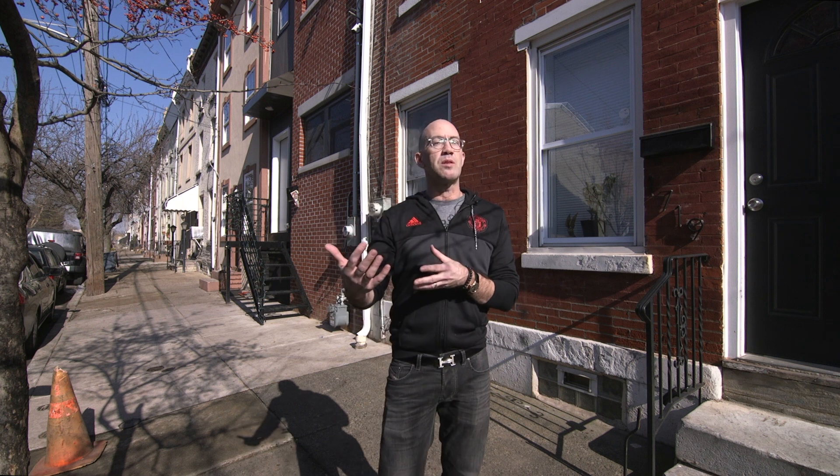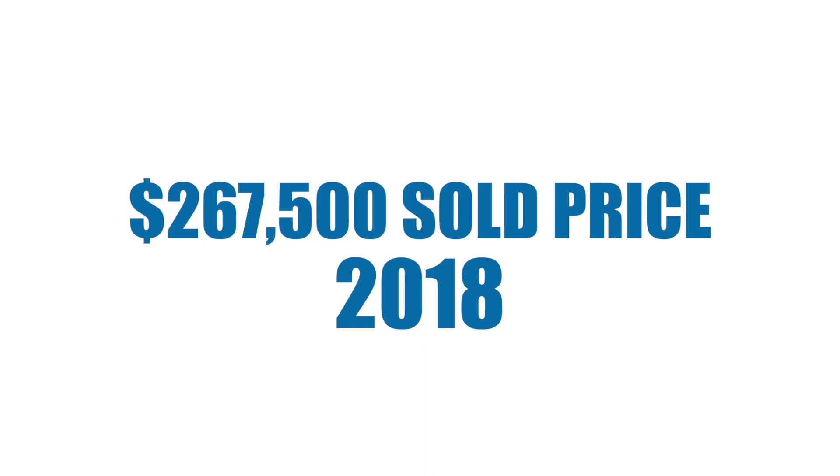Subsequently from there, just with the settlement, sold for about $262,500.